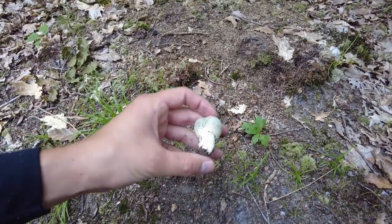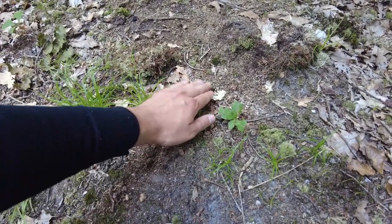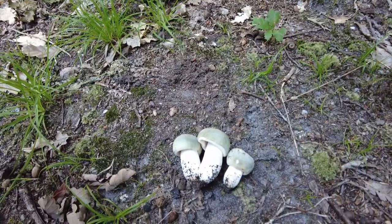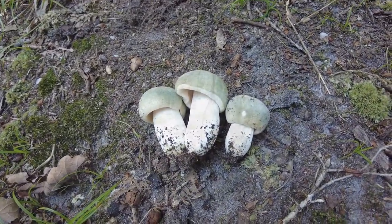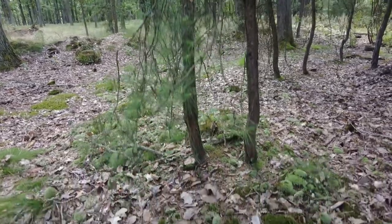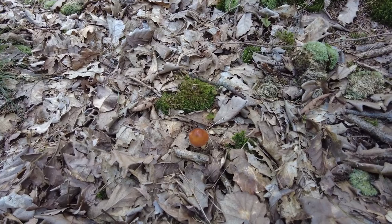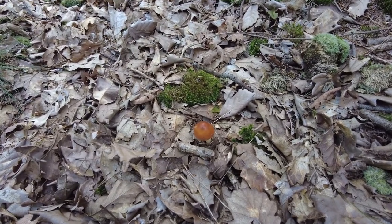I will not dry these — I will probably make some dish like scrambled eggs with mushrooms. There is another nice mushroom here, and I think this is my favorite, Amanita fulva, which is a nice and photogenic mushroom.